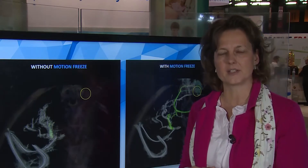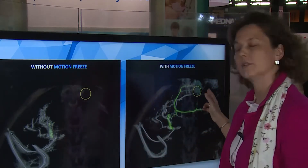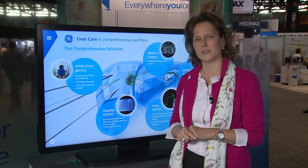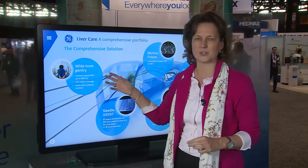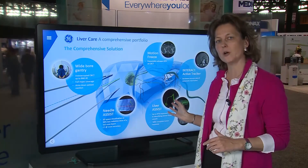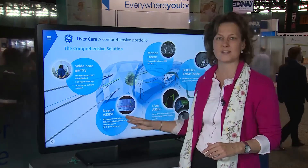In addition, we have Liver Assist. Liver Assist is a software solution that's able to automatically determine the feeding vessels of the tumor. The 97 percent sensitivity in identifying the tumor feeder vessels is one of the highest in the industry, providing consistent care for our physicians and patients worldwide. In summary, at RSNA, we're showcasing a comprehensive solution for liver care — from acquisition techniques and motion correction software, all the way to our advanced portfolio of endovascular or needle-based solutions with Liver Assist and Needle Assist.